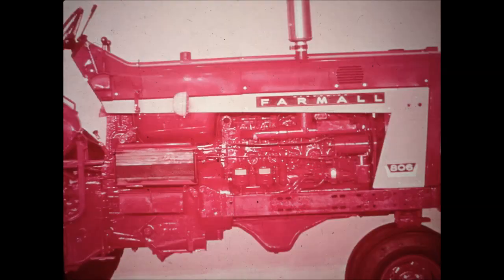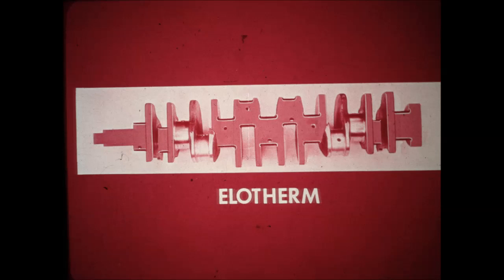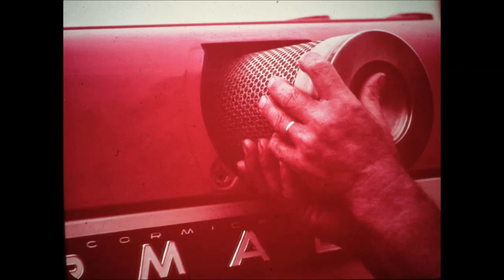Look first at engine power. Here's the great new 361 cubic inch diesel. New LP gas and gasoline engines are available too. A gross corrected engine horsepower of 110 puts the 806 in the top echelon of the big tractor class. The power is protected with advances such as the Elotherm hardened crankshaft for the diesel engine, which has up to 100% greater endurance strength than crankshafts hardened by other methods. A new dry-type air cleaner with its micronic filter scrubs intake air 99 and 9 tenths percent clean. Clean air means longer engine life.